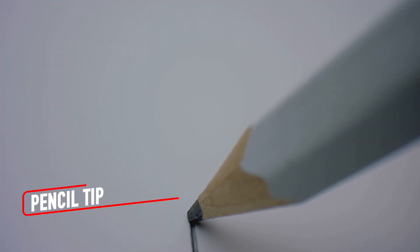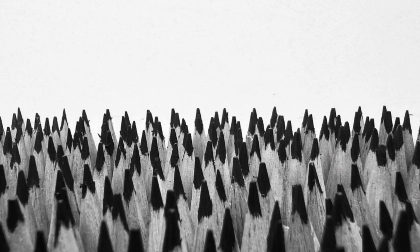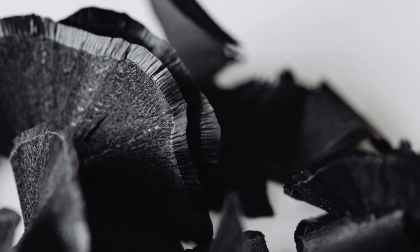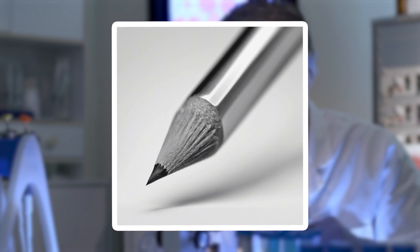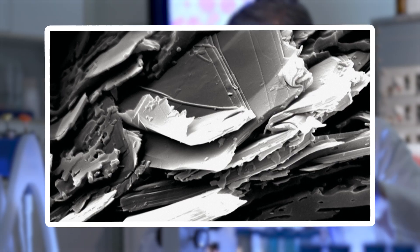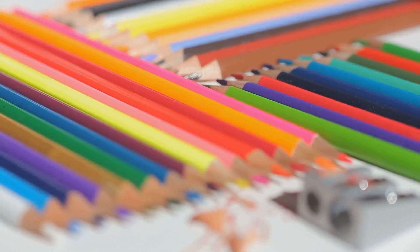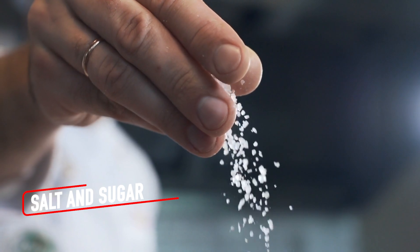Switching from ink to graphite, a pencil tip under the microscope offers another surprising view. The graphite core exposed by sharpening looks like layers of stacked plates, each one smooth but fragile. Tiny fragments of graphite cling to the wooden casing, creating a textured contrast between the soft black and the rough, fibrous wood. If you look closely, you'll see faint grooves left behind by the sharpener, spiraling around the tip like miniature tree rings. A pencil, so basic and ubiquitous, is transformed under magnification into a work of layered craftsmanship.